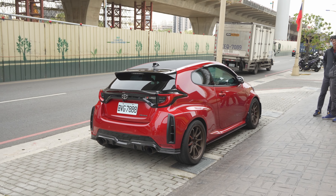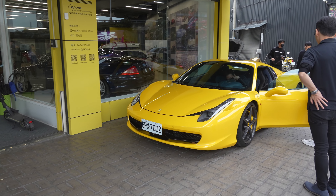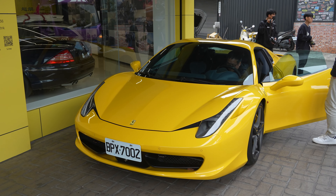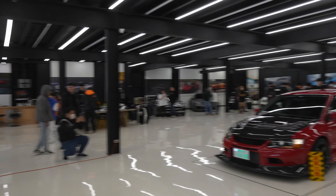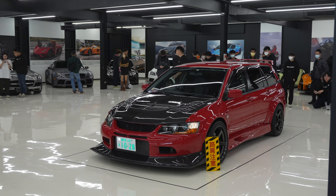Parked outside we also have a GR Yaris, which isn't sold in the US. We also have this bright yellow 458 right here. I think I've covered all the cars that are in this show right now, so let me hurry up and get some B-roll and photos before time runs out.